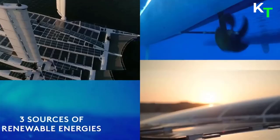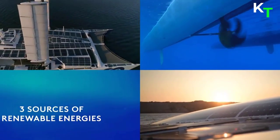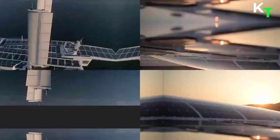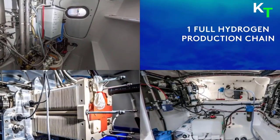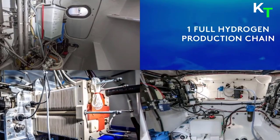The energy system encompasses three renewable energy sources — sun, wind, and hydropower — with the first complete hydrogen chain capable of producing its own hydrogen with its surplus of renewable energies.